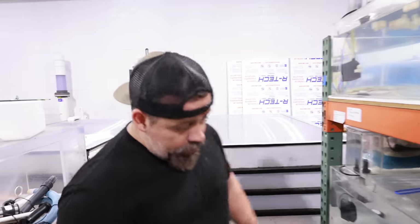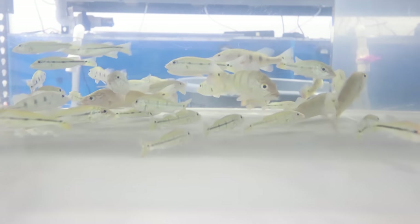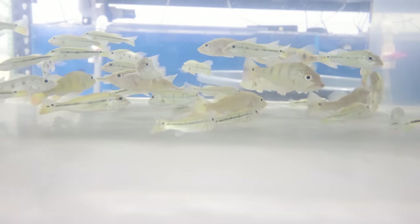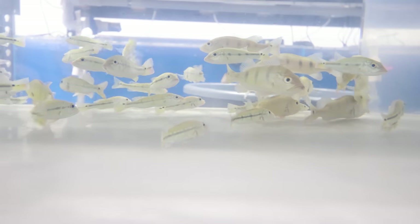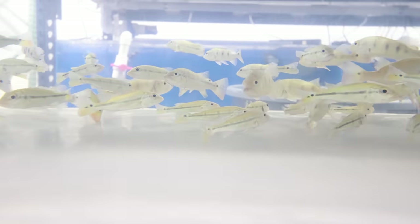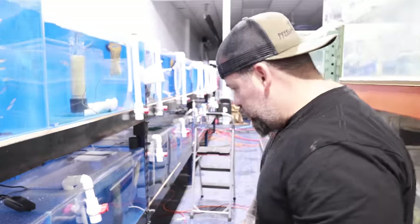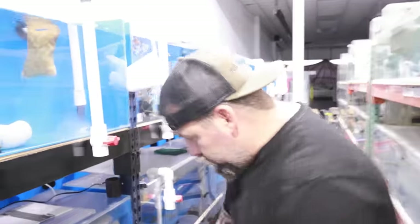Here we have literally a variety of peacocks — from fogos to panemas to azules. Right now we're just going to take care of all of them and then start separating them, but for now we put a lot of them in this tank because of the filtration. Watch your step — we have some fogos over here.